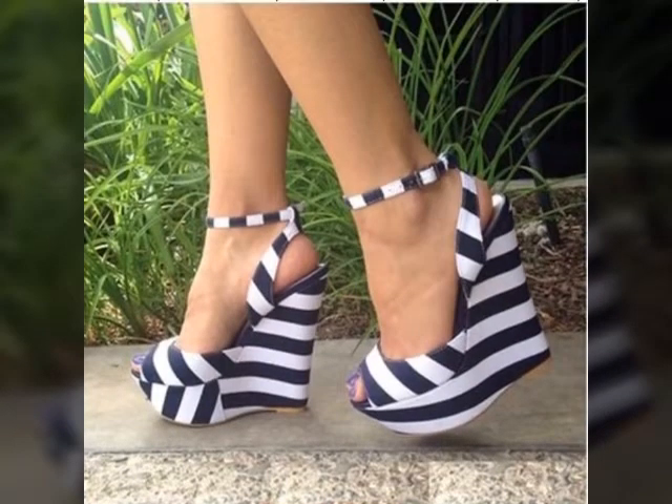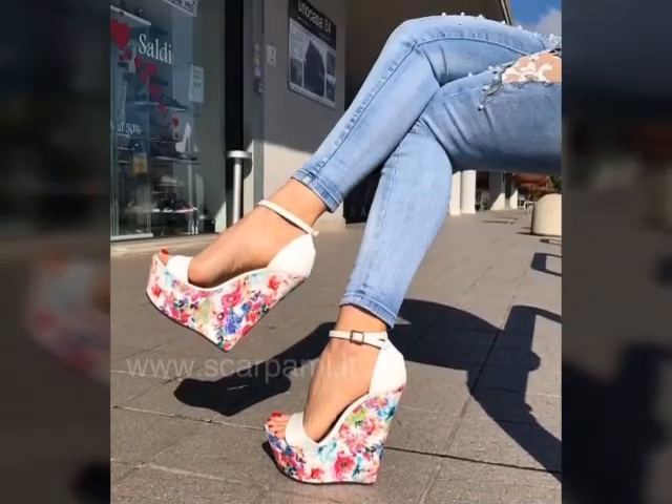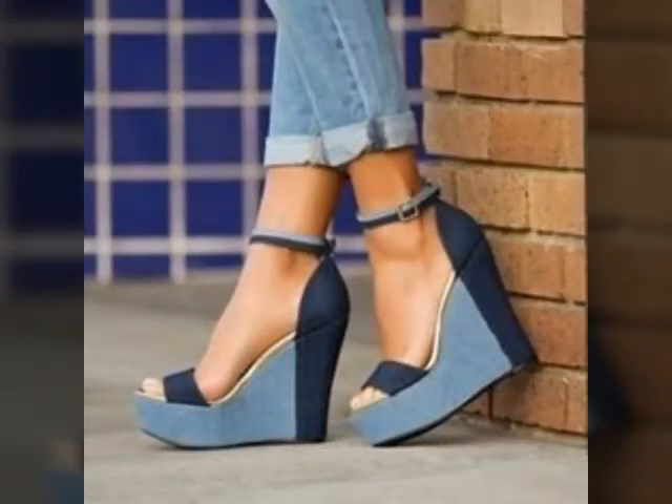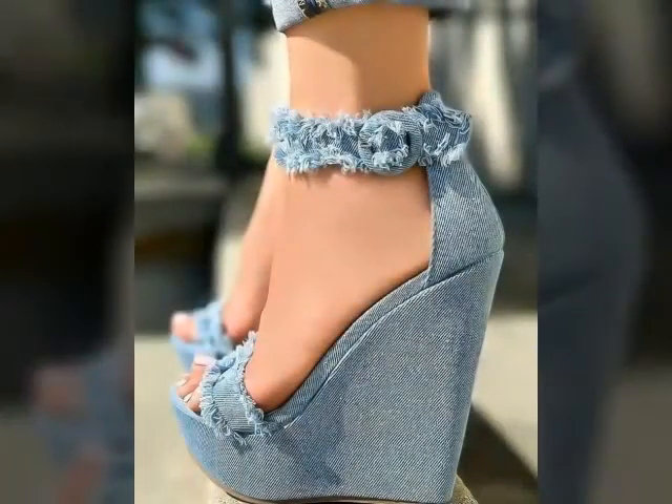You can see the color combination and color designing of the sandal designs. If you want to buy these sandal designs online, you can visit different websites on Google — you can easily buy these sandal designs on different websites.